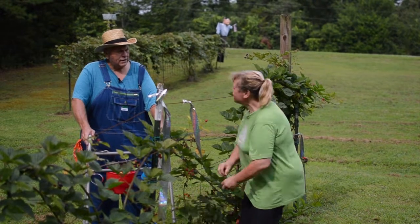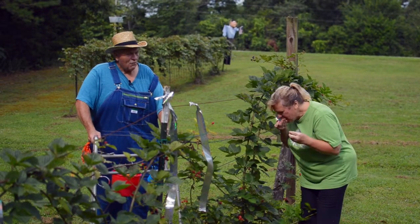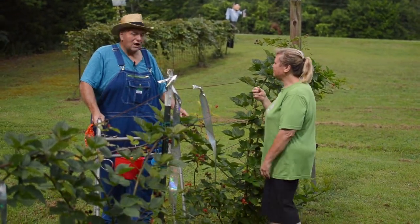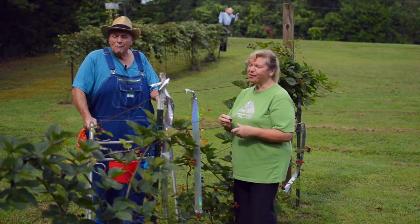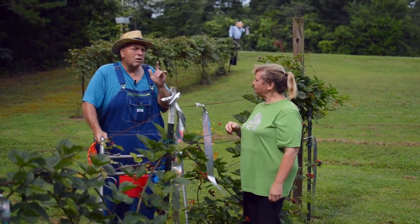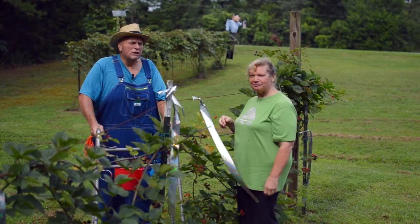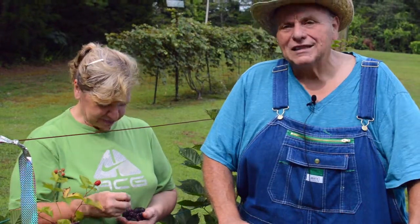These are the blackberries her friend gave her that she told you about last time, and now they are just making. We've been coming down here when we're mowing or picking the garden and eating blackberries — they are so good. From the Stanford household, we want to thank you for this short video tour. Happy 4th of July weekend. May God bless you and have a blessed day.